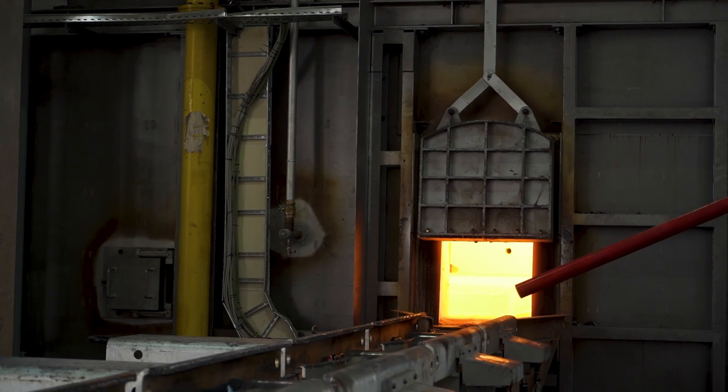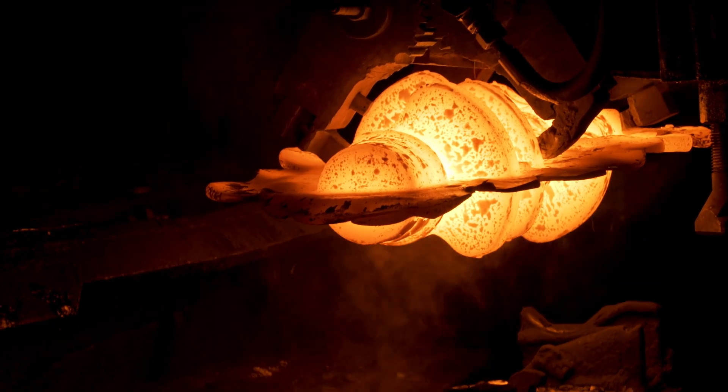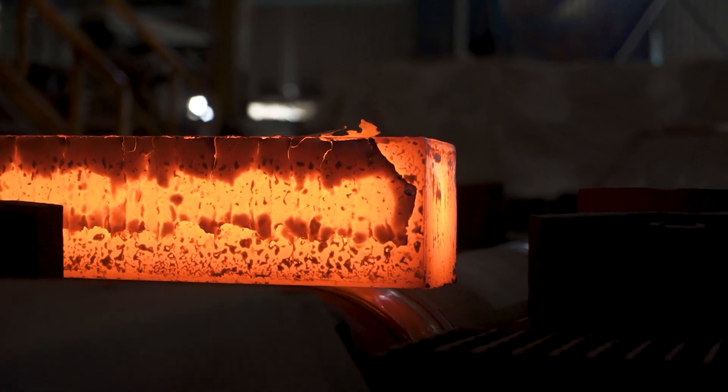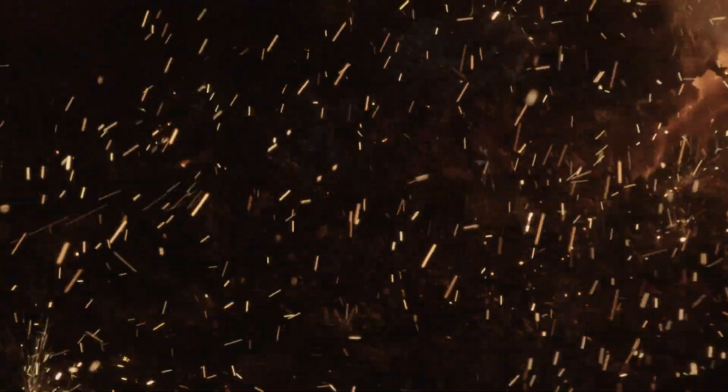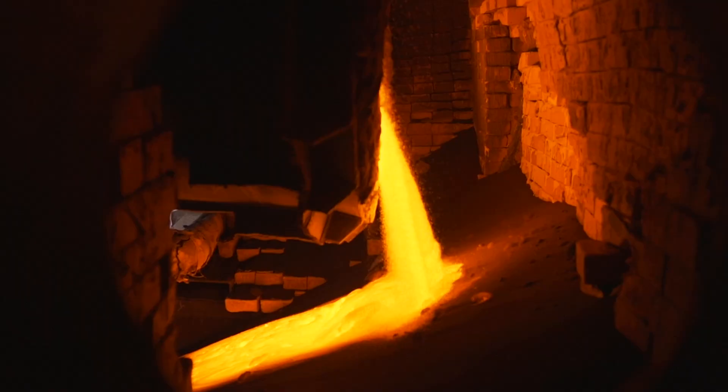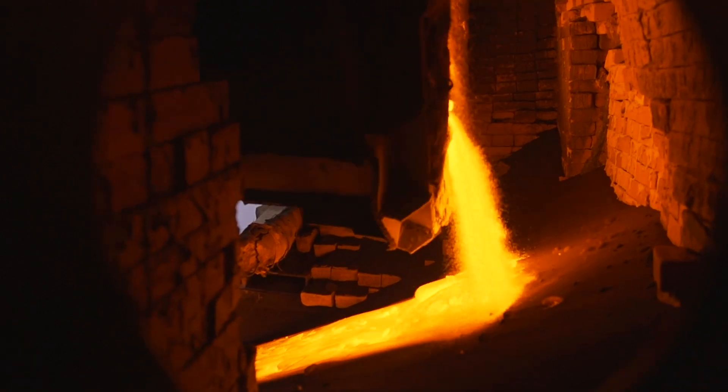From rolling mills to blast furnaces, critical equipment in the steel industry is susceptible to corrosion, erosion, abrasion, chemical attack and structural integrity issues. Deteriorating equipment is often situated in hard-to-reach locations with high temperatures and pressures involved.